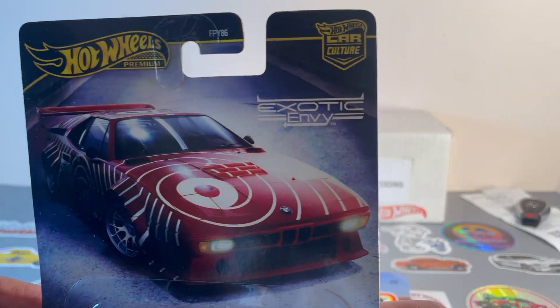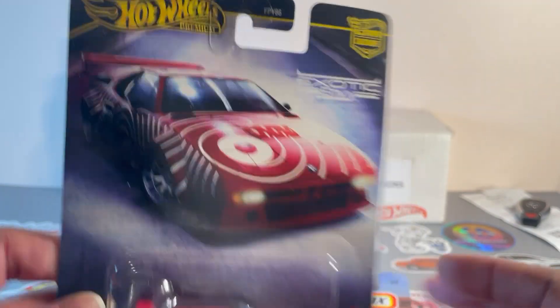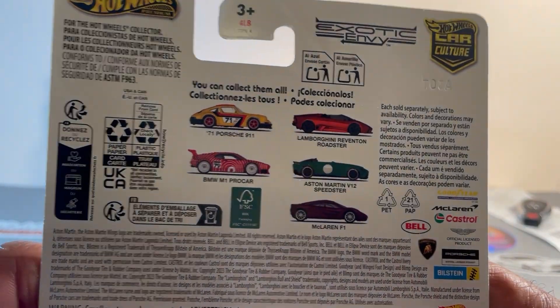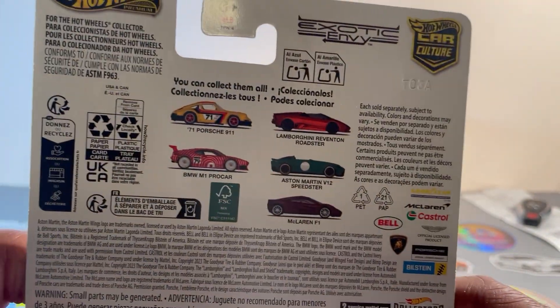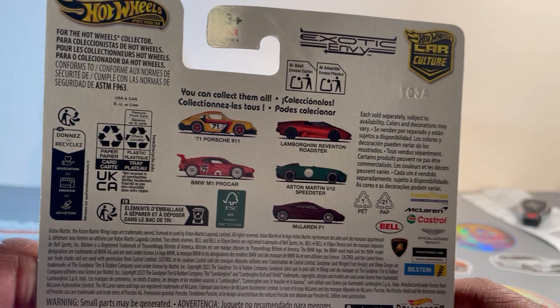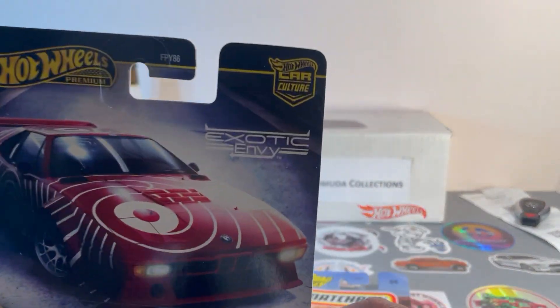I was pleasantly surprised to find this one this morning — Hot Wheels Car Culture Exotic Envy. Five items, five vehicles in this set. Didn't get them all, but I'll show you what I got.